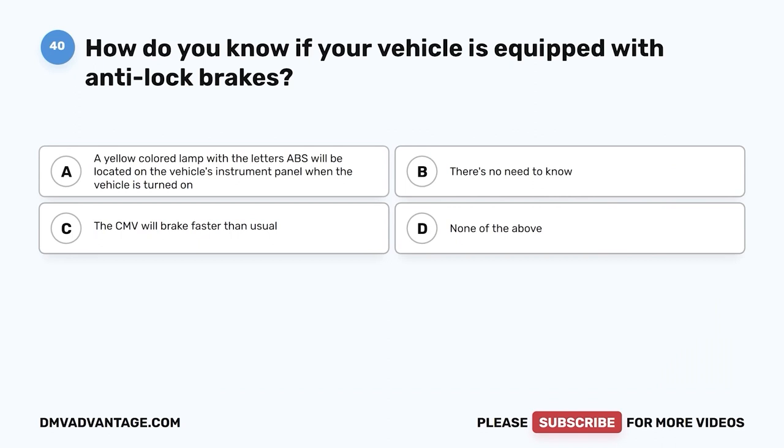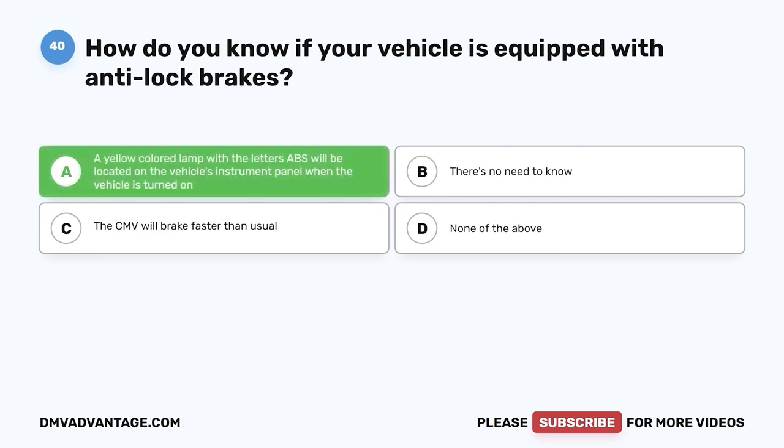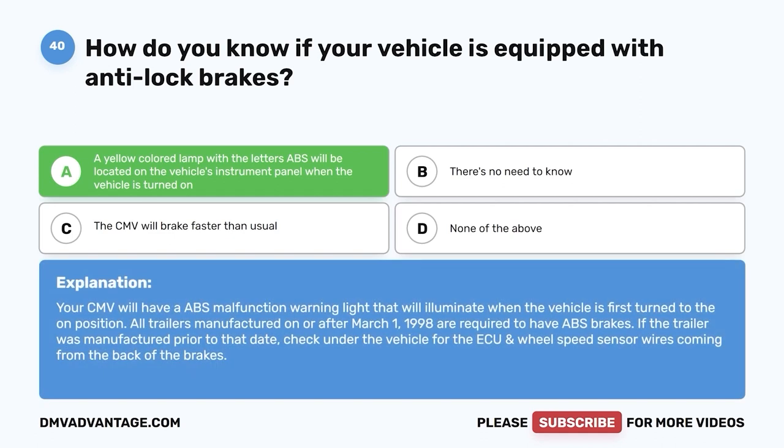Question forty: How do you know if your vehicle is equipped with anti-lock brakes? A, a yellow lamp with the letters ABS will be on the instrument panel when the vehicle is turned on; B, there's no need to know; C, the CMV will brake faster than usual; D, none of the above. The correct answer is A. Your CMV will have an ABS malfunction warning light that illuminates when turned on. Trailers manufactured on or after March 1, 1998 are required to have ABS brakes; check under the vehicle for the ECU and wheel speed sensor wires if the trailer is older.